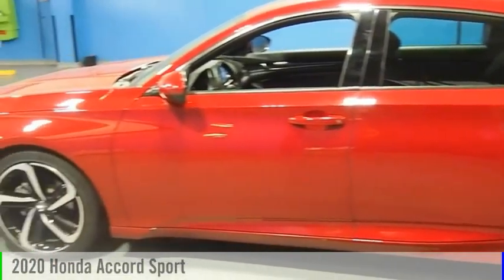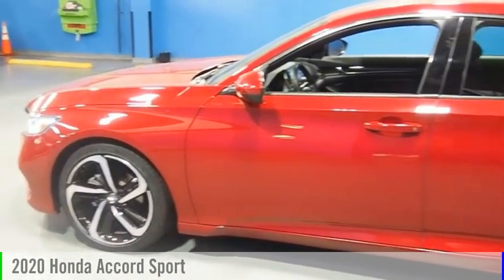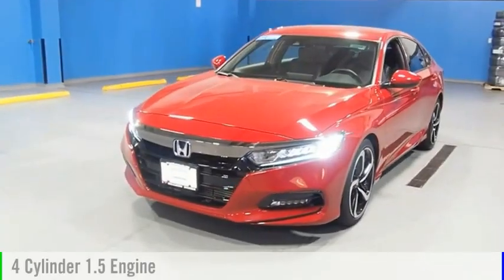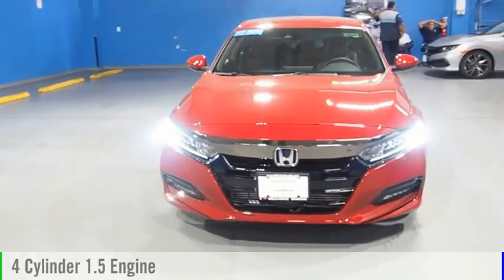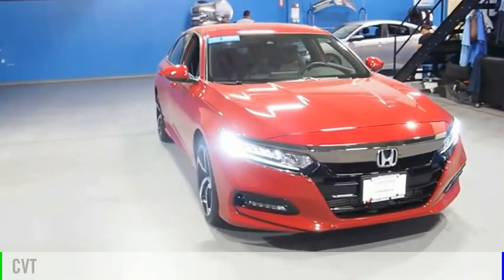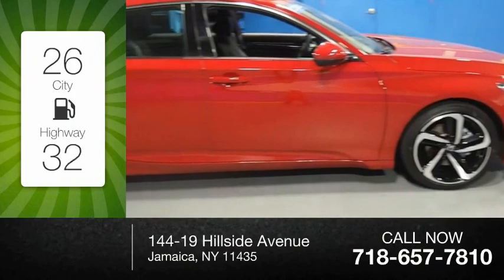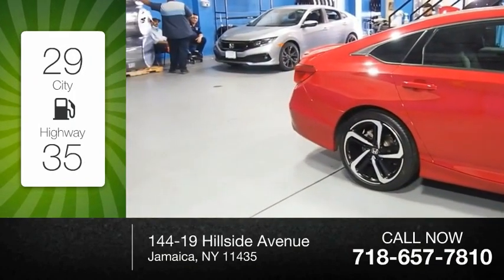Make a great choice today with the 2020 Accord. This vehicle is powered by a front-wheel drive, four-cylinder, 1.5-liter engine and comes with a continuously variable transmission. Great fuel efficiency saves you money by requiring fewer trips to the gas station.